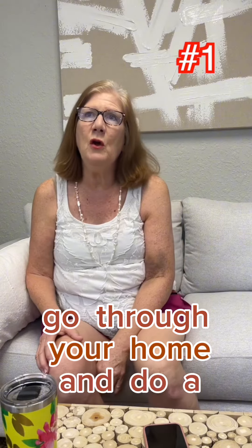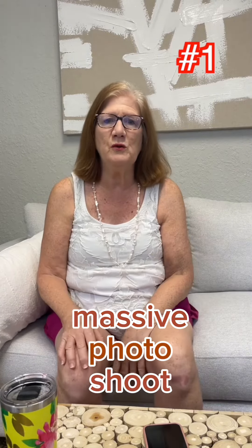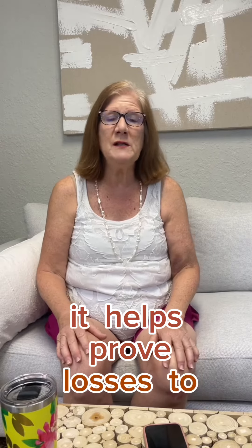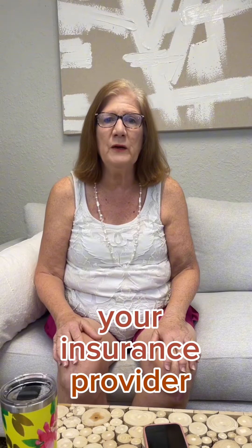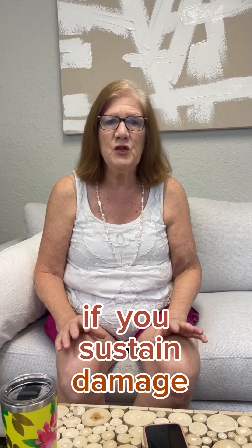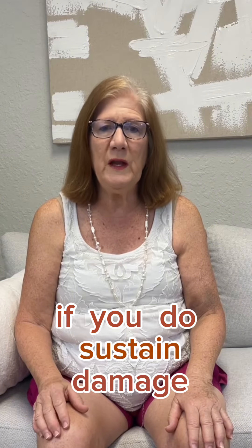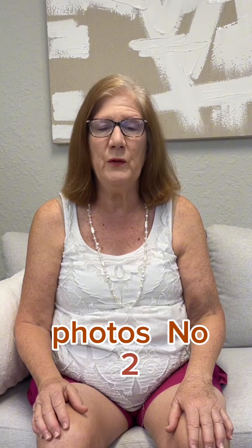The first thing is go through your home and do a massive photo shoot documenting the content of your home. It helps prove losses to your insurance provider if you sustain damage. Then when the hurricane is over, if you do sustain damage, take a lot of after photos.